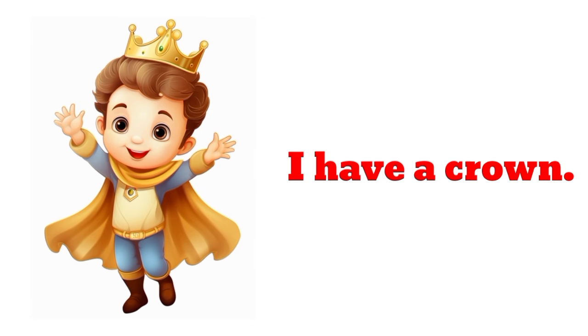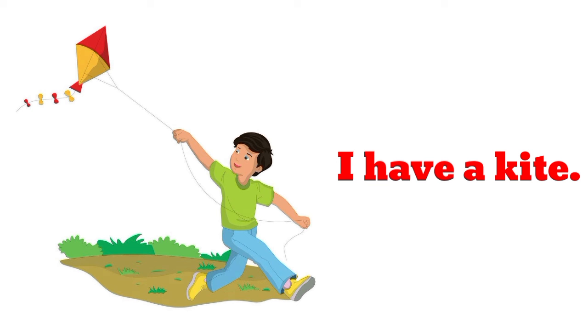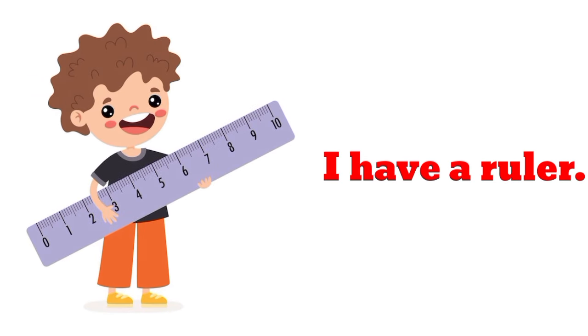I have a crown. I have a kite. I have a kite. I have a ruler. I have a ruler.